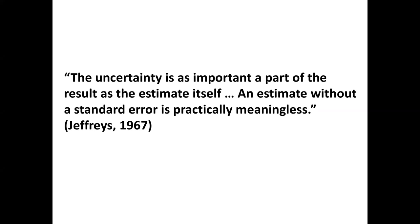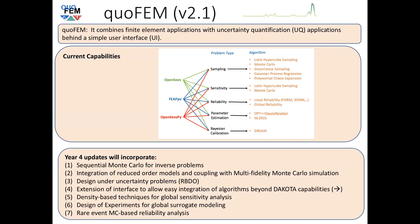Before I start — if I was rewriting OpenSees again, I would make it so that every time you ran it, you'd get a different answer, just like what happens in a typical building or experiment. Here's a famous quote from Jeffries in 1967: 'The uncertainty is as important a part of the result as the estimate itself. An estimate without a standard error is practically meaningless.' Basically, deterministic simulations give only a single output quantity — meaningless unless you know the standard deviation in that response. This is what quoFEM addresses.